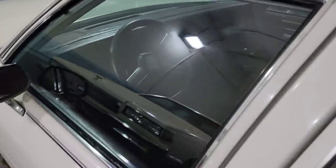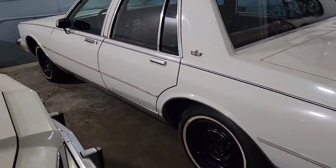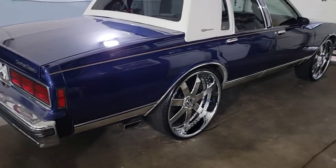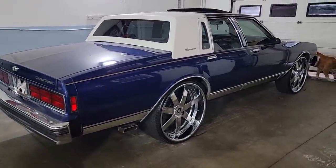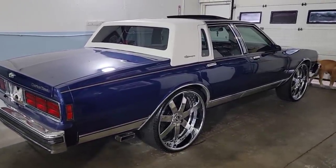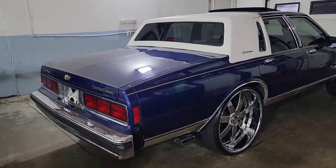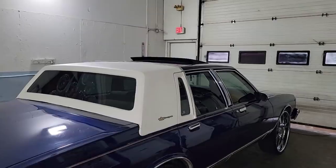Giving you guys the option: an all-original unmolested box Chevy, or a repainted 1989 LS Brougham Caprice with custom paint, custom lights, sequential taillights, 26-inch wheels, tinted windows, and sunroof.